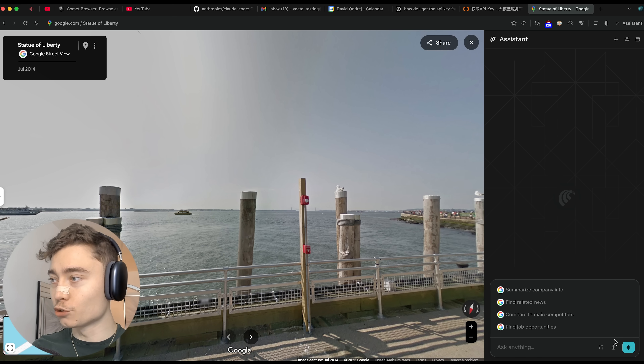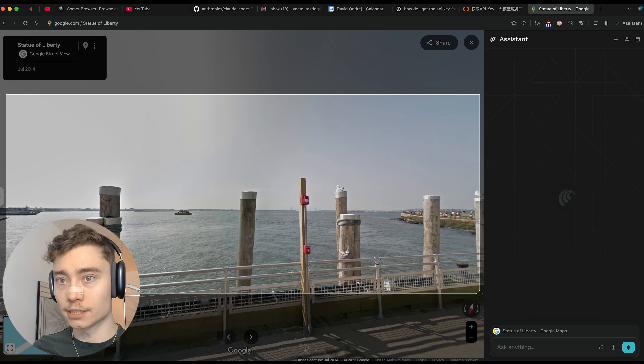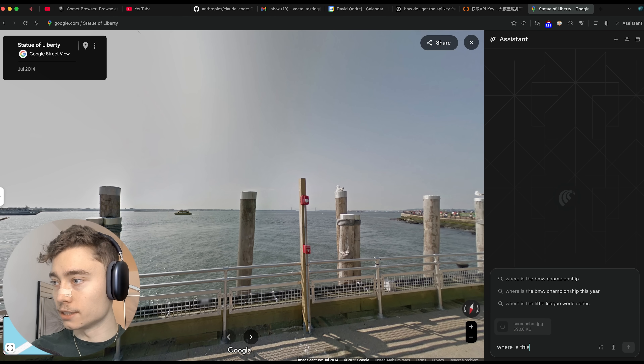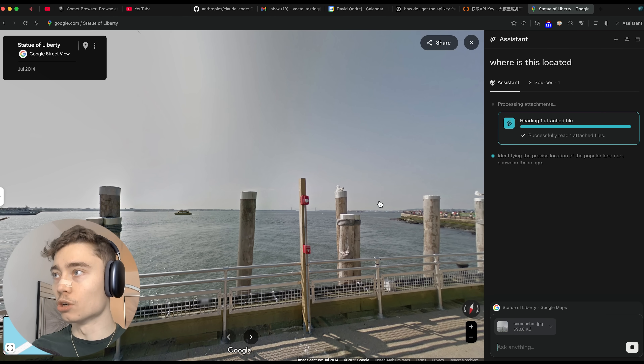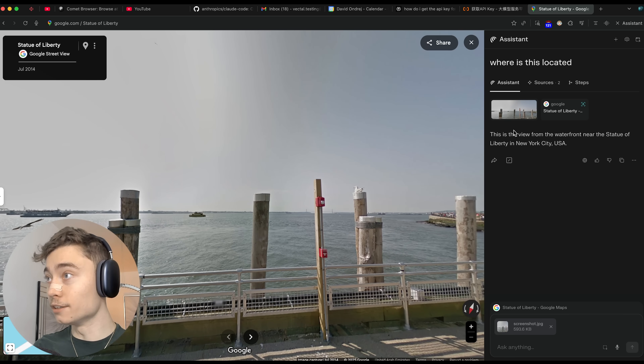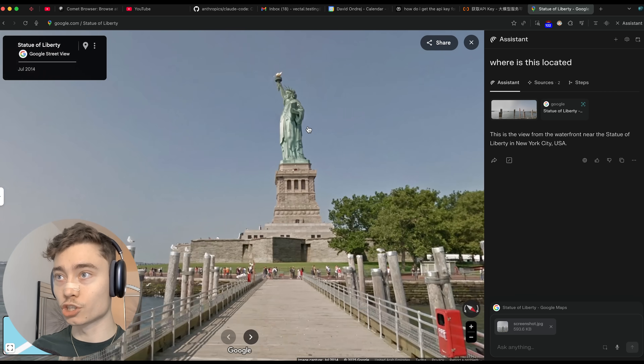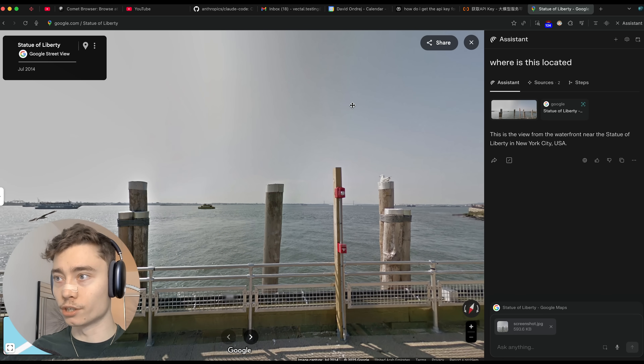Another interesting thing you can do with the screenshot is basically play GeoGuessr. I'm going to take a screenshot here and see if it recognizes where I'm at. I'll say 'where is this located?' So obviously this is the Statue of Liberty, but I wasn't showing it and it recognized it: 'This view is from the waterfront near the Statue of Liberty.' That's pretty impressive because I wasn't showing the statue itself — just some water and a pier.